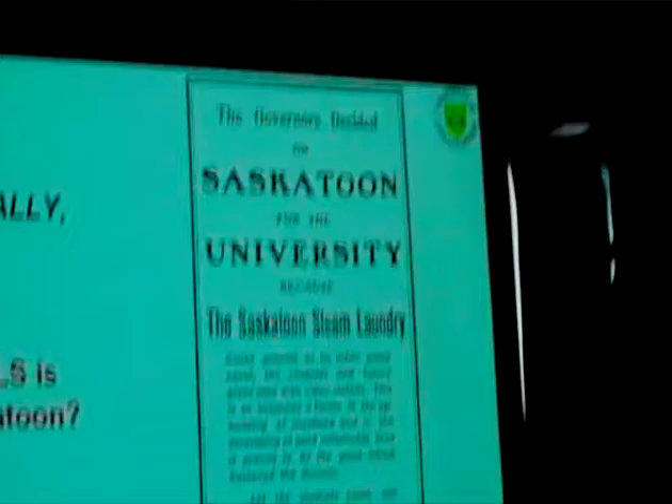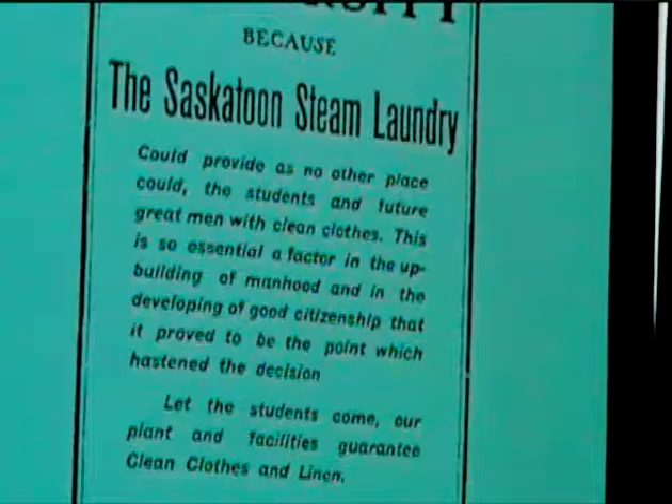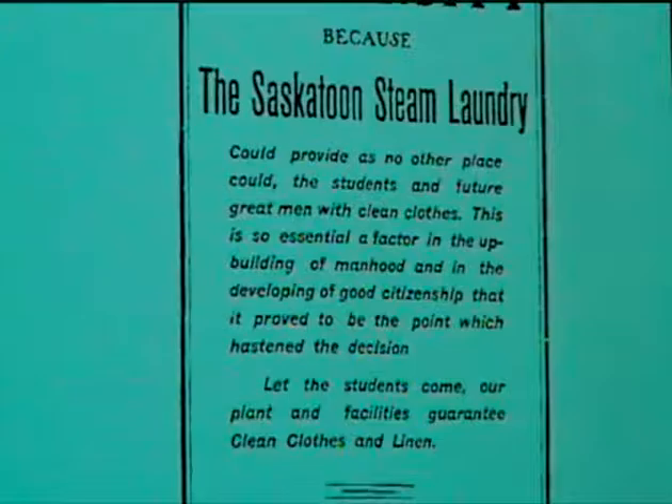Here's an ad from about the time the university was formed, and I just want to read it: 'The governor's decided on Saskatoon for the university because the Saskatoon Steam Laundry could provide as no other place could the students and future great men with clean clothes. This is so essential a factor in the upbuilding of manhood and the developing of good citizenship that it provided the point which hastened the decision. Let students come — our plant and facilities guarantee clean clothes and clean linen.' So that's why the University of Saskatchewan — AKA the Canadian Light Source — is actually in Saskatoon: because we have the cleanest clothes in town.